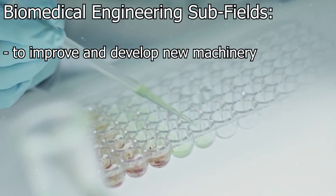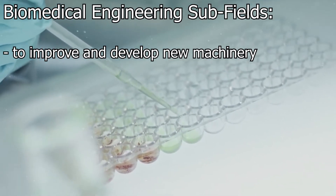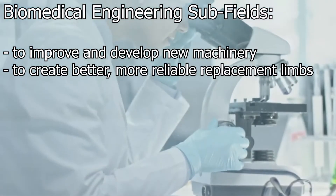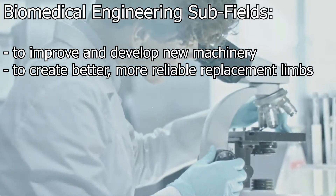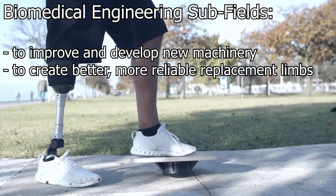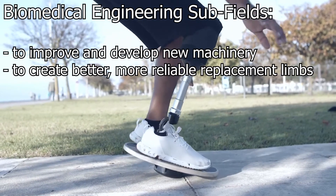Some work to improve and develop new machinery such as robotic surgery equipment. Others endeavor to create better, more reliable replacement limbs or parts which help existing limbs function better, such as joint replacements. New and more comfortable patient beds, monitoring equipment, and electronics are also products that often begin as concepts from biomedical engineers or involve some level of input from them.